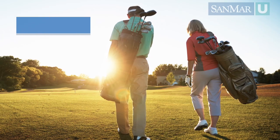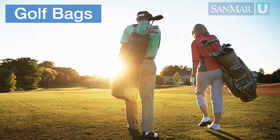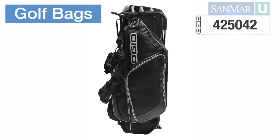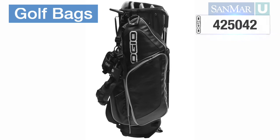Golf bags are designed with one specific purpose in mind: they carry golf clubs and accessories. Cart bags must be placed on some sort of cart to be rolled around the course, or they can be carried.